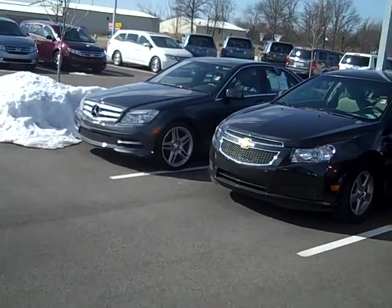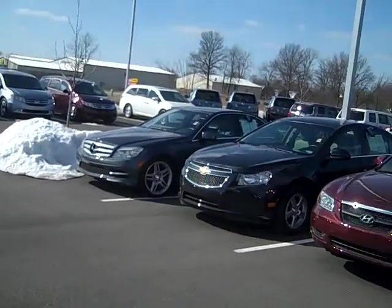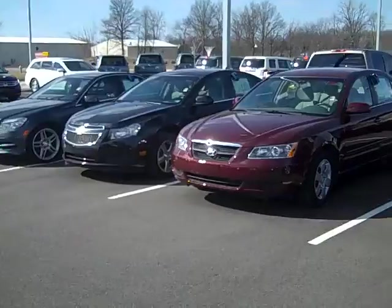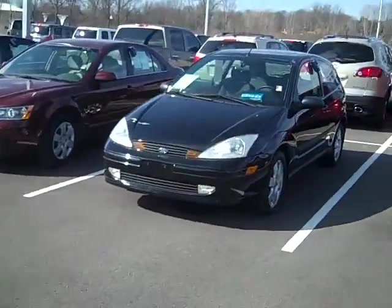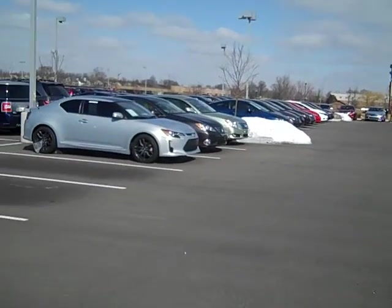Alright, just going to do another short video of the used inventory here, finishing up our end of the month sale in February 2014. As you can see — Benzes, Chevys, Fords, Toyotas, even a Scion TC.